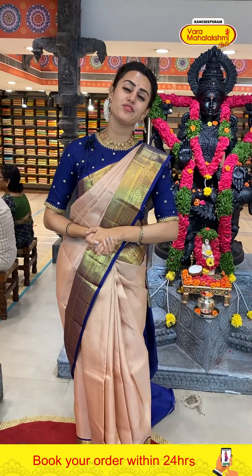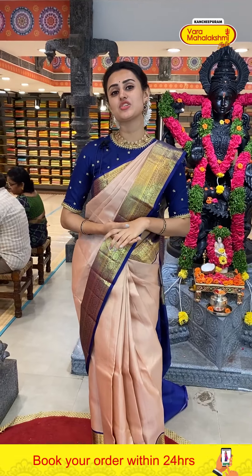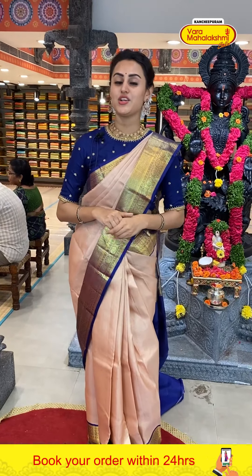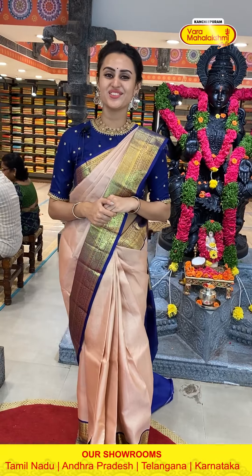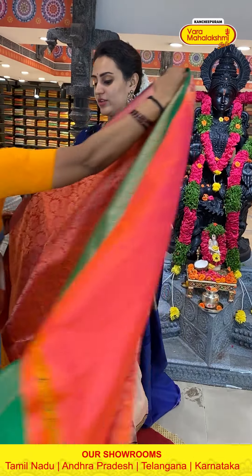Very beautiful and very colorful. We have global courier service, international shipping is available, cash on delivery is available within Hyderabad, and we have video calling facility. If you don't have proper lighting, make sure to make a video call on the same number — 89001-0002. Let me take you all to another gorgeous saree.